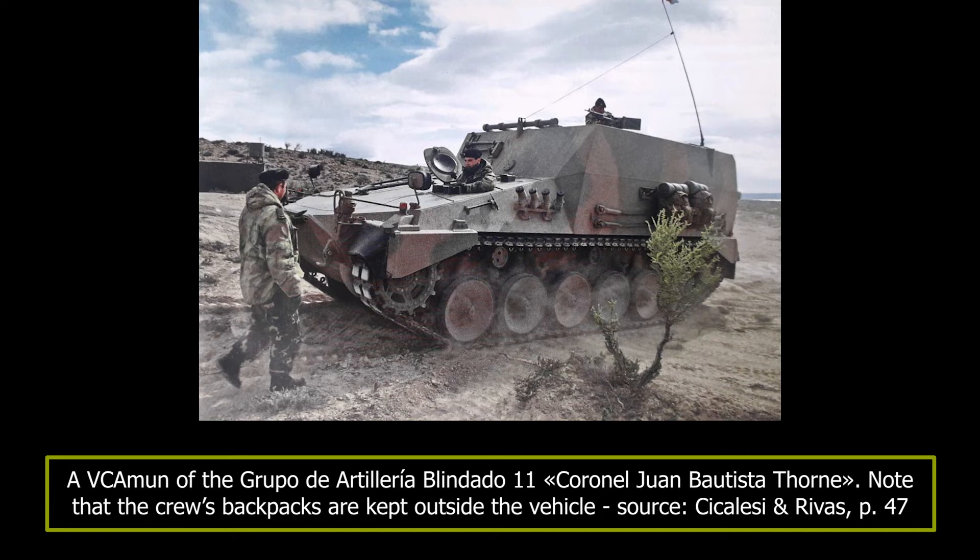The crew also carried their personal weapons and presumably between 8 or 9 hand grenades. The VC Amun retained the suspension and running gear of the Marder 1: a torsion bar type suspension with 6 rubber-tyred paired road wheels and 3 return rollers on each side. The tracks are of a Vickers system, each track consisting of 91 links with rubber tank treads.